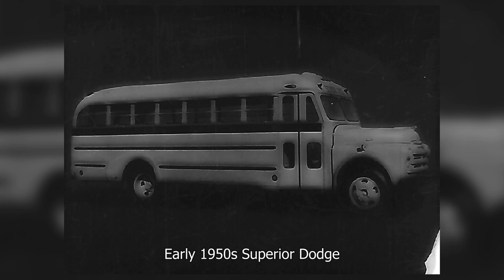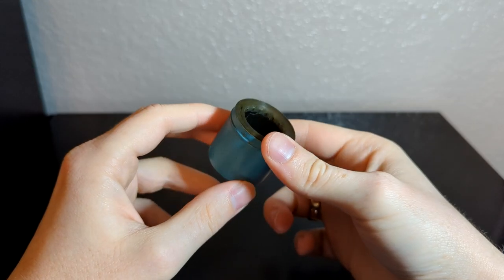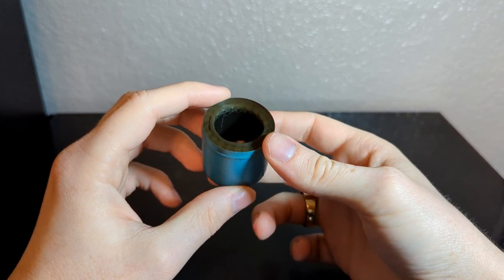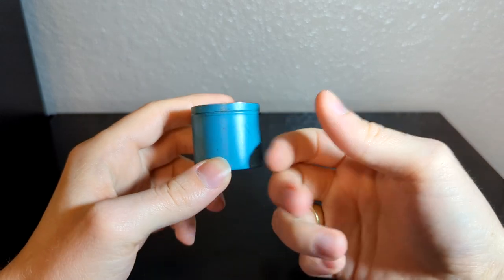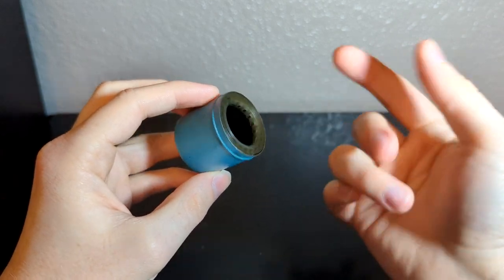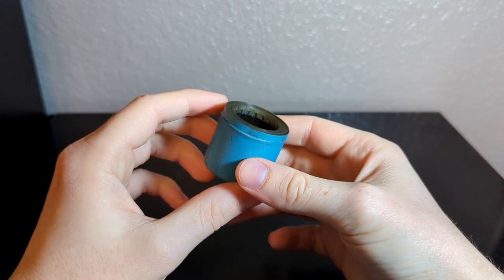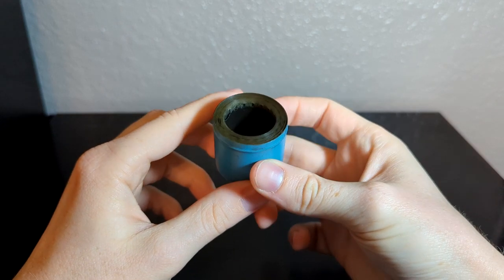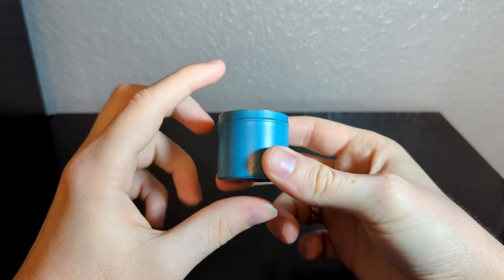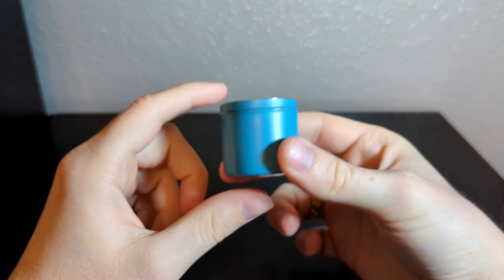When I saw this I knew I just had to have it so it could be properly archived. This is one of those things where I don't think I'm ever going to have the opportunity to buy something like this again. I personally haven't seen many film strips showing how school buses are made, and I can't imagine there are many of them out there. There will definitely be a separate video on this in the future because it's just too cool not to show off.